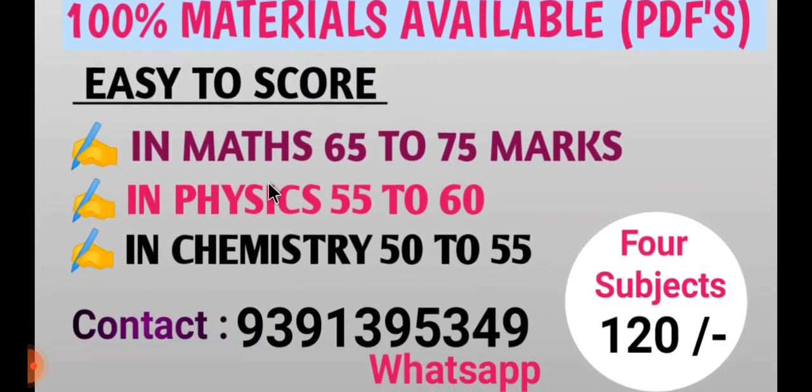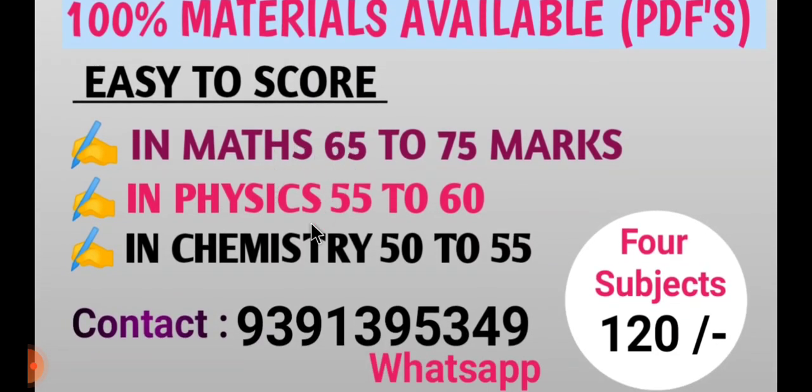For first year, Maths is 65 to 75 scores; Physics is 55 to 60 scores; Chemistry is 50 to 55 scores. For first year, 4-subject package is 120 rupees. For second year, 4-subject package is also 120 rupees. If you want to know anything, you can see the number.